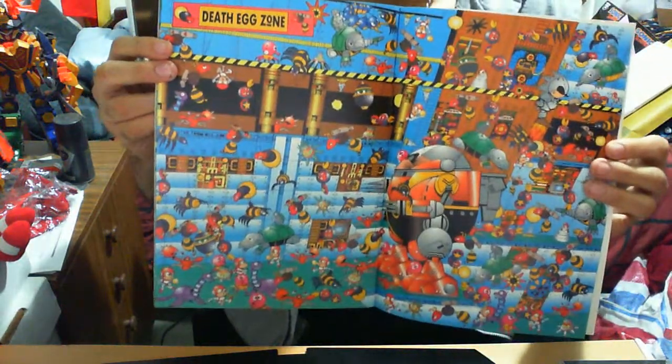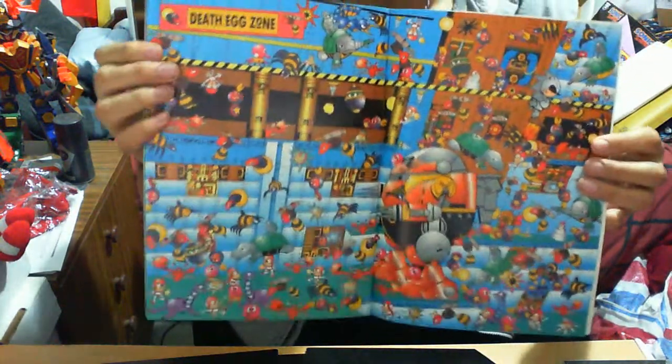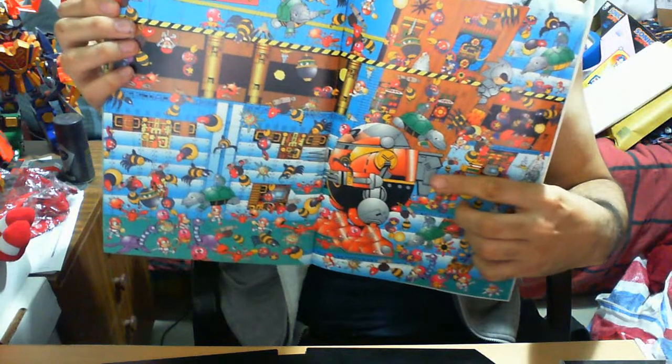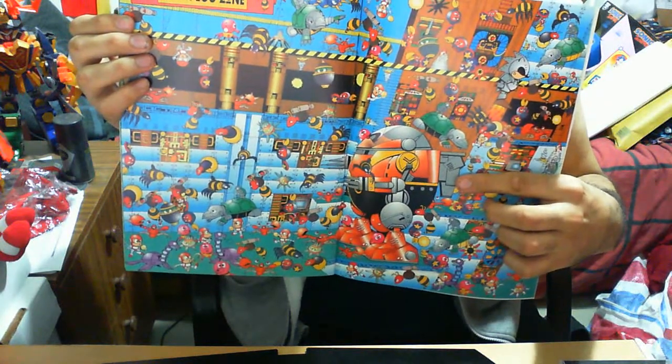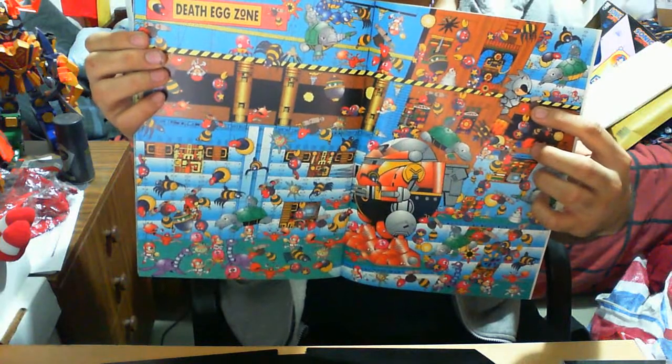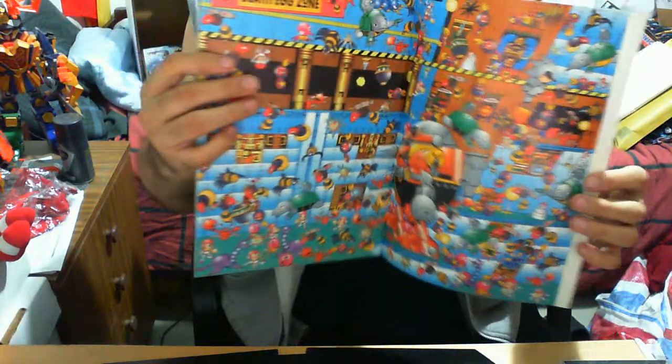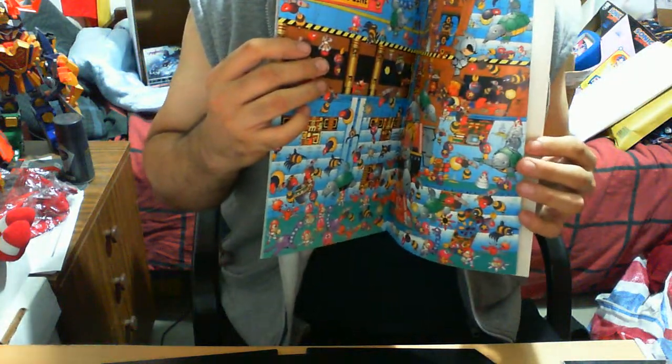The Death Egg Zone is another stage I personally love the soundtrack to. The Dr. Robotnik boss was one that was extremely annoying and hard. This one was fairly easy once you understood his pattern, but the actual boss itself was terribly hard — it was one of those bosses where I was thinking, how the hell do you take it down?